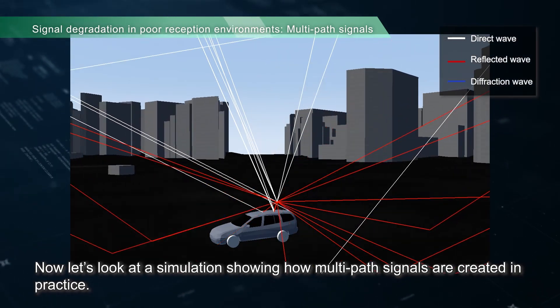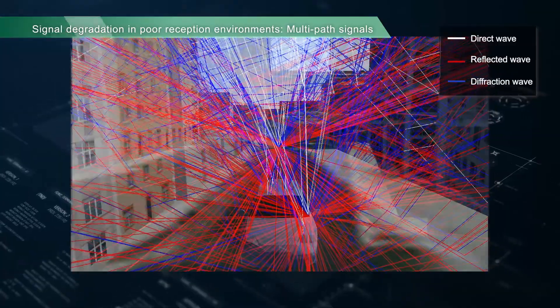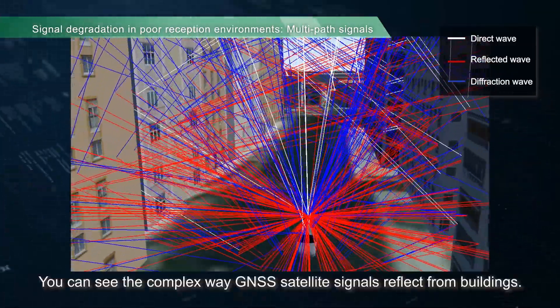Now let's look at a simulation showing how multipath signals are created in practice. You can see the complex way GNSS satellite signals reflect from buildings.